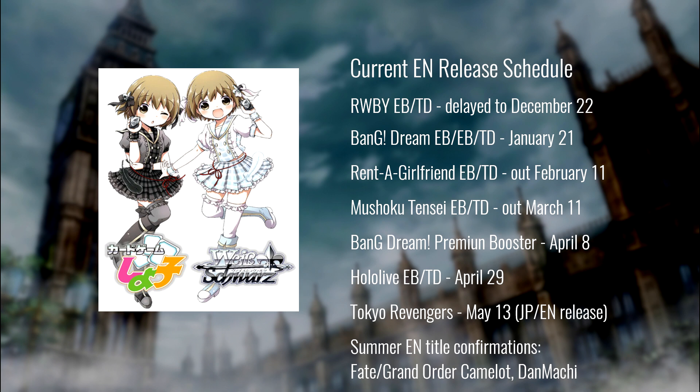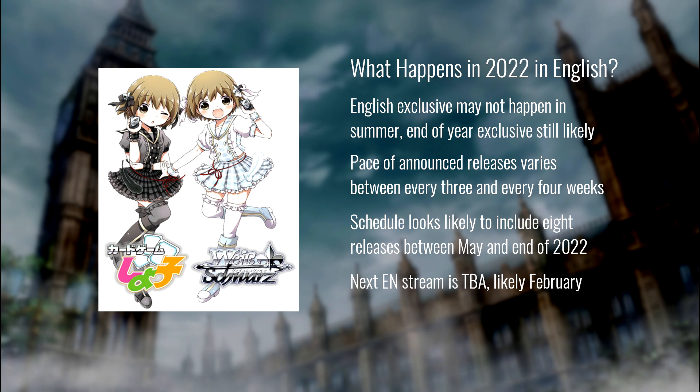We also have confirmations for Fate Grand Order Camelot and DanMachi from the last English stream, and that's it — no set confirmations, no dates beyond that. A lot is still up in the air: we don't know if we're getting an English exclusive, if Tokyo Revengers is taking that slot, or if they'll keep up the releasing-every-three-weeks cadence. Everything after Mushoko Tensei looks like it's coming out about every three weeks, which would squeeze another set into the end of the year.